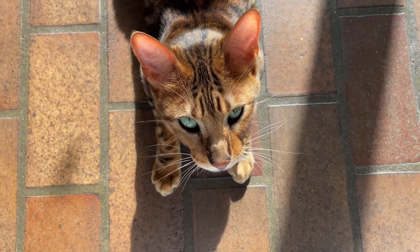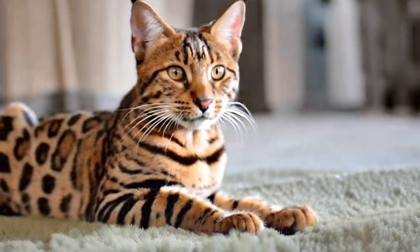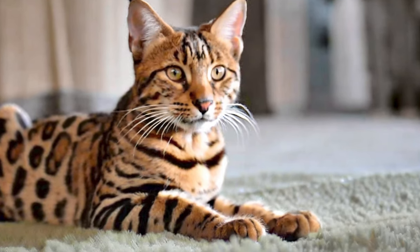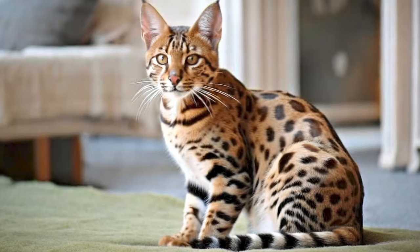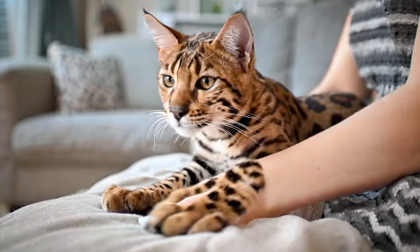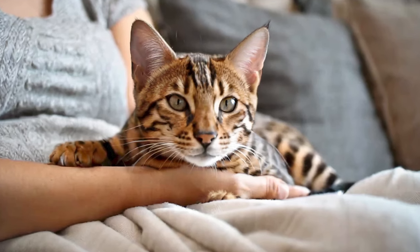Body Structure: Toygers have a muscular and well-proportioned body with a long, athletic frame. Their head is slightly rounded with prominent, expressive eyes, and their ears are medium-sized with a rounded tip. All these features work together to create a striking and wild appearance that cat lovers find irresistible.